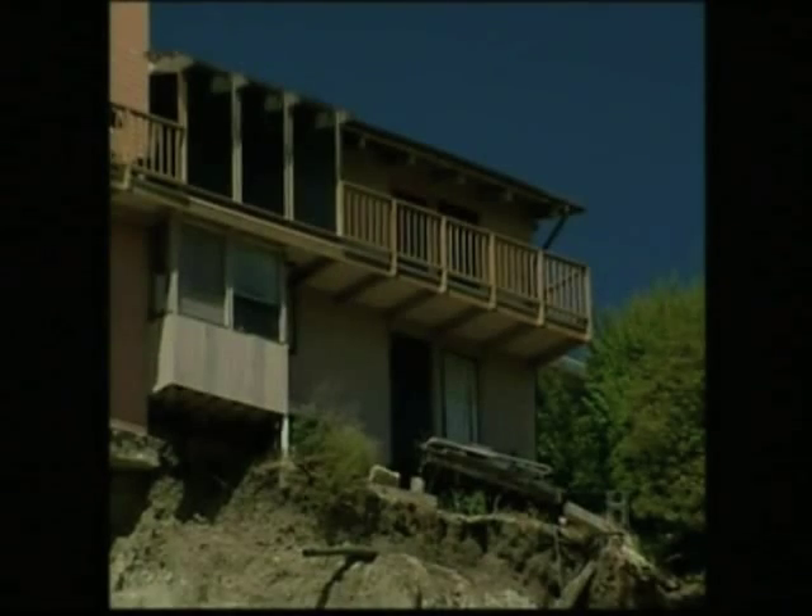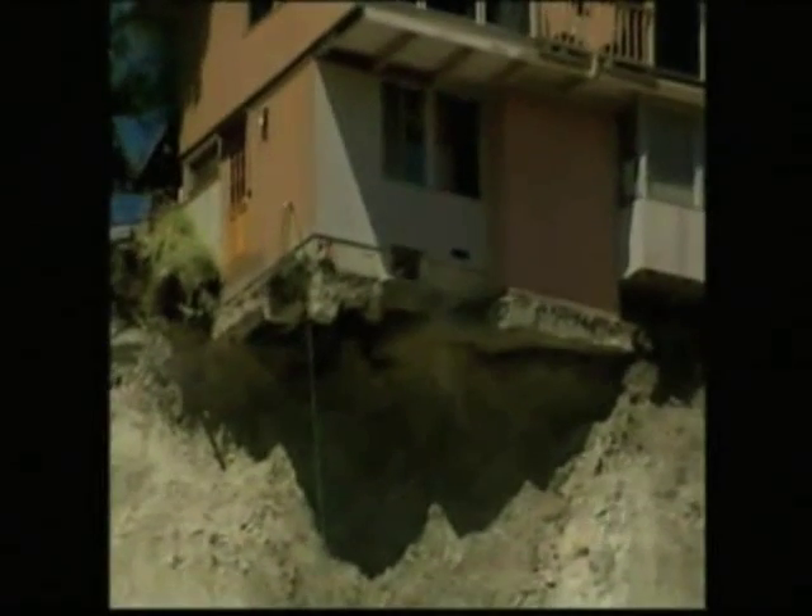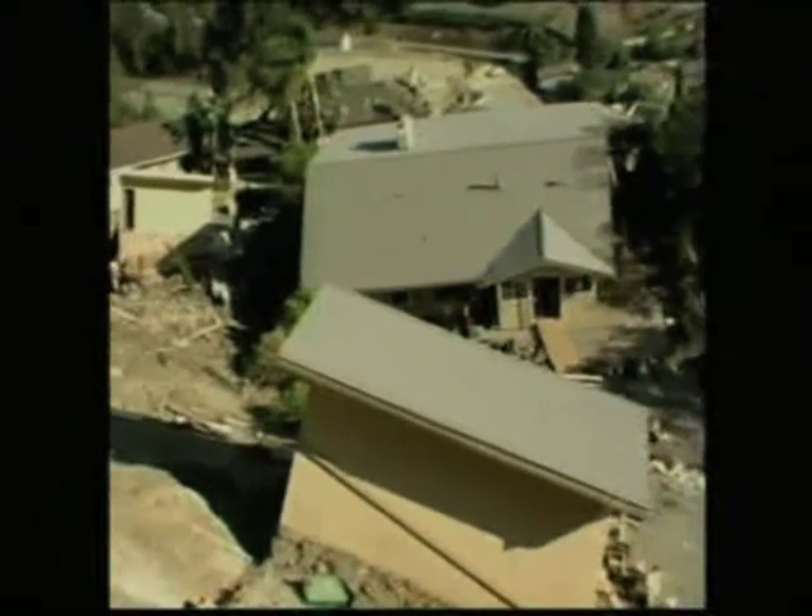Most of the homes on the hillside were constructed before building codes were as strict as they are today. At the time these houses were built, there really wasn't any kind of geotechnical analysis or geologic assessment of stability. They more or less just graded a flat pad and built their houses. I'm confident they didn't know what risks they were facing.